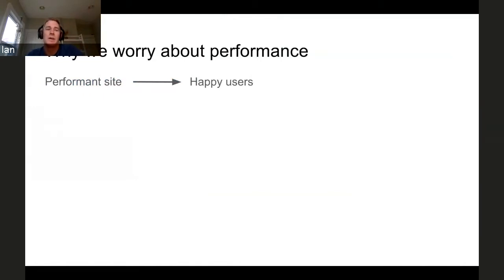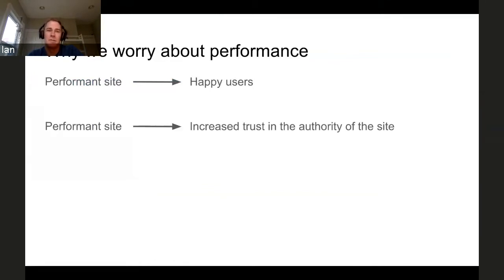So why do we worry about performance? Performance site equals happy users, or helps lead to happy users in general. That seems fairly straightforward and fairly obvious. There's another somewhat more subtle reason why we worry about performance, and that's because there is a lot of evidence that the performance of a site actually directly impacts how much trust people have in the authority of a site.